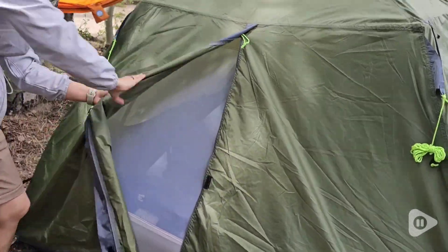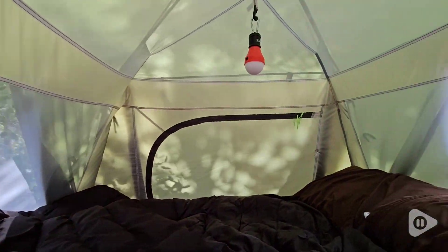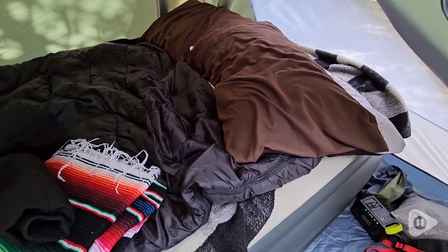It's got extra rope ties attached to the tent to secure it even more. And all the doors open on each side, so you're able to get nice air into your tent.